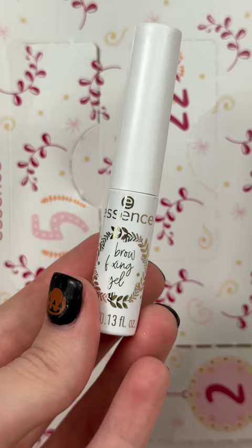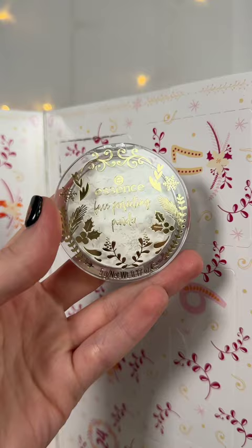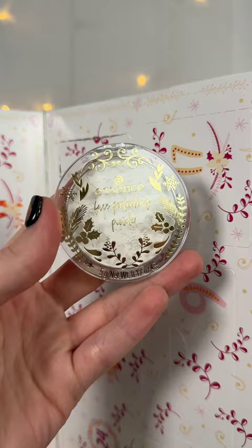In day number five we have a clear brow gel — this is the Essence brow fixing gel. And in day number six we have a face powder — this is the face perfecting powder. Make sure you guys come back for part two!